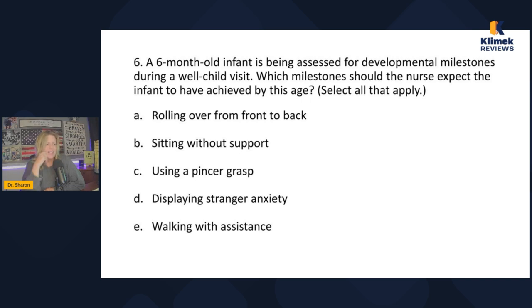Sitting without support — the question says 'achieved,' and at six months they may be starting to sit but haven't fully achieved it, so no. Using a pincer grasp — that's picking up small objects, not until about a year old, so no. Displaying stranger anxiety — absolutely, six-month-olds definitely show stranger anxiety. Walking with assistance — absolutely not. So the answers are rolling over from front to back and displaying stranger anxiety. Also note: crawling is not a developmental milestone because not all kids crawl.